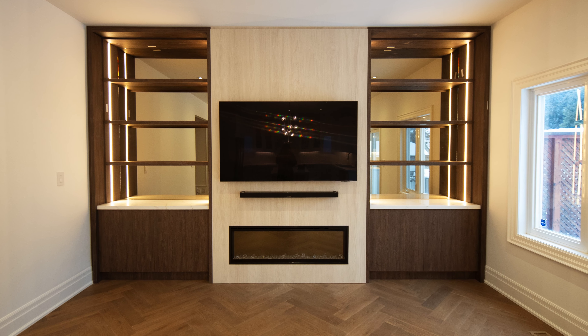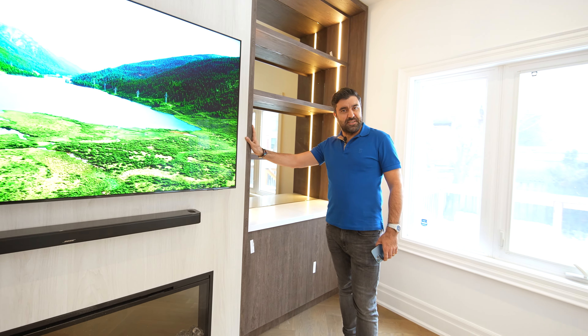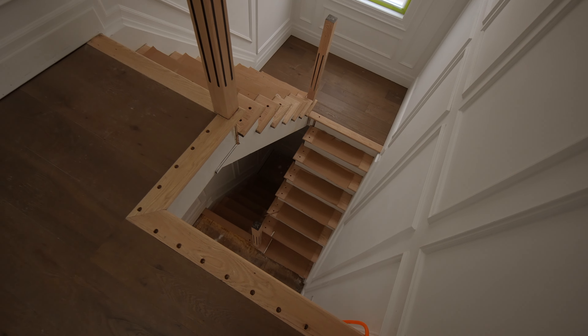This main wall unit was done by our amazing cabinet maker, featuring lighting and bronze mirrors as a backdrop, which creates a cozy and chic atmosphere.